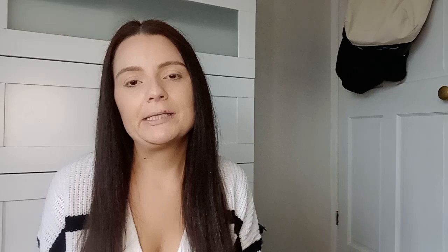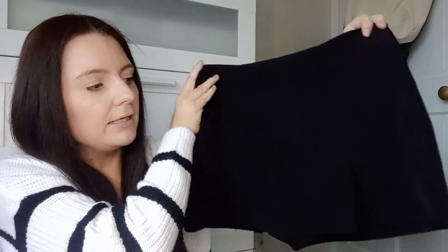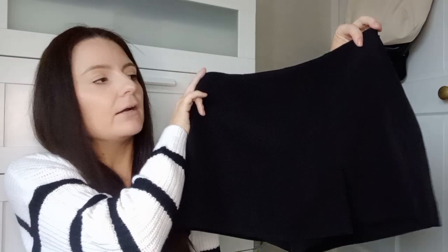The next thing I picked up I'm not 100% sure I'm going to keep, but I really like them. My birthday is in a few weeks and I'm going out for dinner and drinks with friends, so I wanted something different to wear. I picked up this little skort — it's black, looks like a skirt on the front with a little slip, and then it's shorts on the back. Really like these. They were £14, got them in a size 8. They also had them in a creamy beige color.